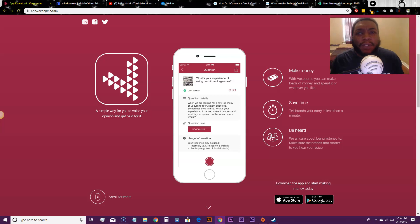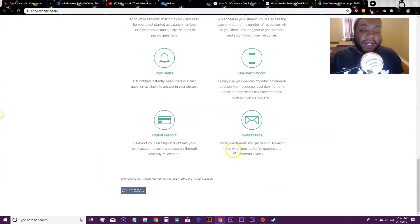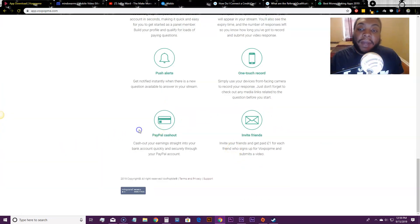If your camera is broken you won't be able to do this — you basically hold the phone in front of you and record an answer to a question. You submit it and between five to ten minutes they'll give you your payout. You can withdraw your money directly to PayPal, and the app is available on the App Store as well as Google Play.